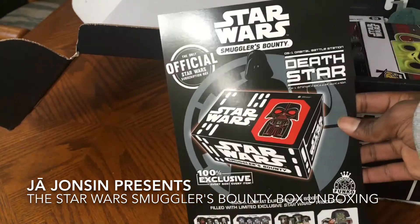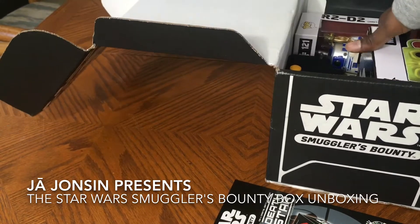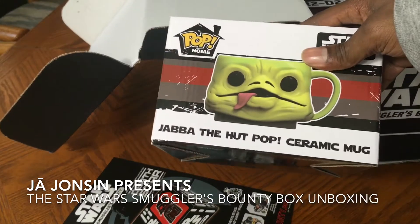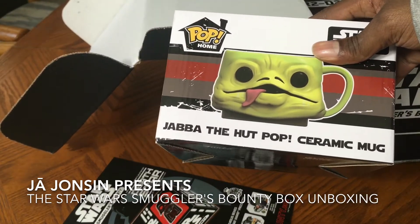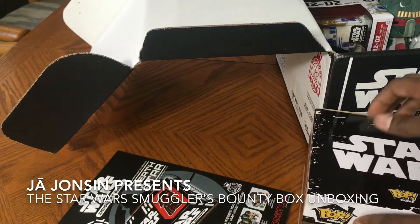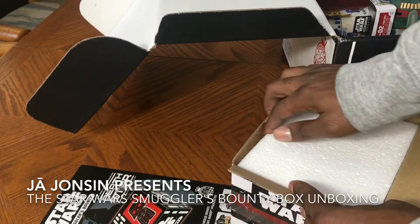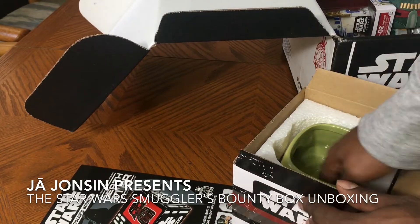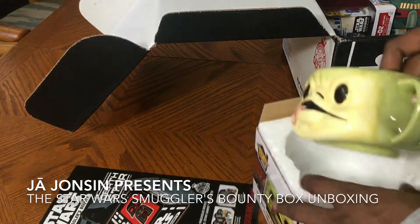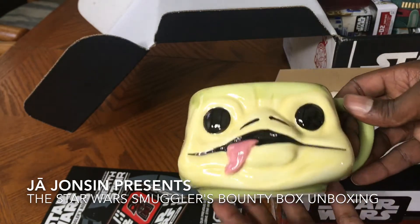So the first item — it is a Jabba the Hutt pop ceramic mug. Wait, I gotta open this one up. Look at that! This is cute, man, this is cute.